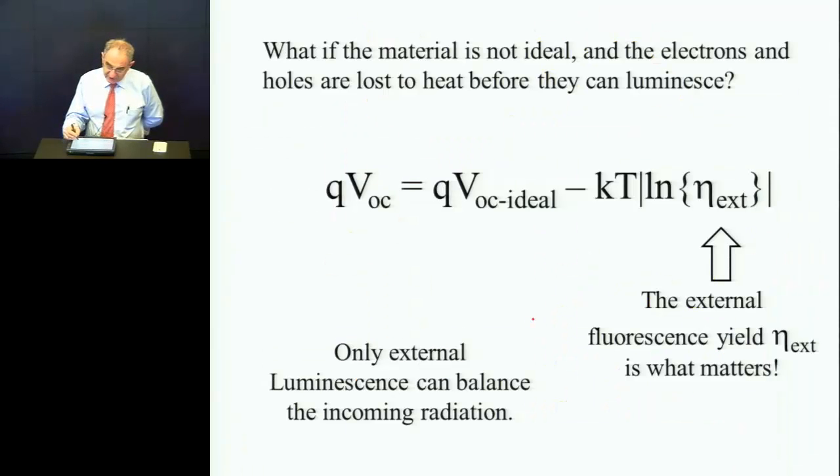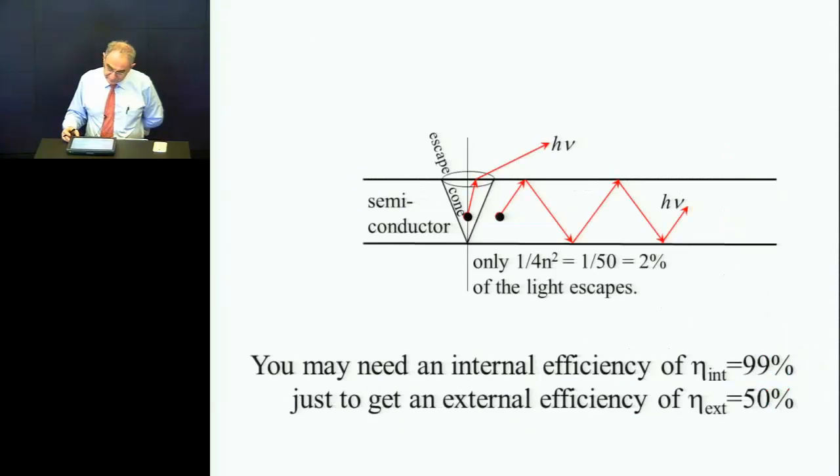This is essentially a statement from Shockley: you have your ideal voltage that you can hope for, but to the extent that you're incapable of emitting light, you give up voltage. This is the external fluorescence yield, and it matters. You actually need a very high internal fluorescence yield — about 99% just to get 50% — because it's going to bounce around so much and has many opportunities to be absorbed and wasted.